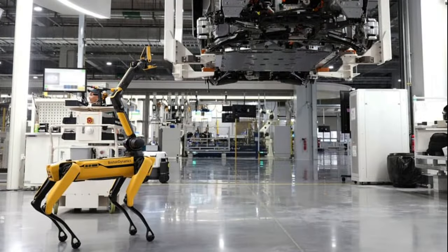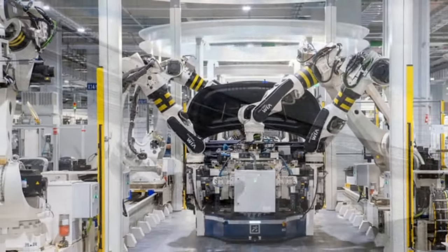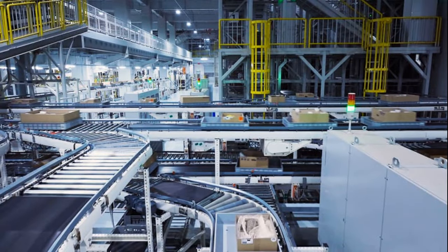One distinctive feature of HMGICS is the close integration of robots into the manufacturing process. The factory boasts a near-equal ratio of robots to human workers, and some of these robots take on unique roles, including robotic dogs that assist and guide human workers.